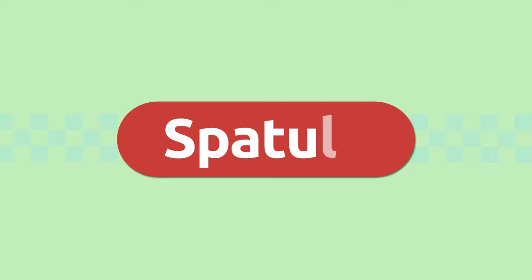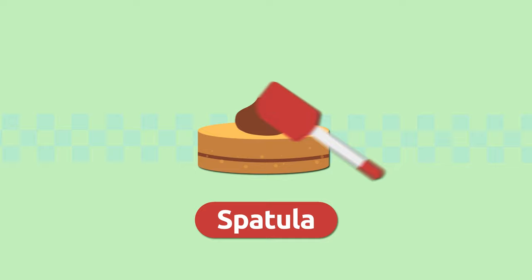Spatula. A spatula is a small palette we use to spread frosting on a cake, for example. Spatula.